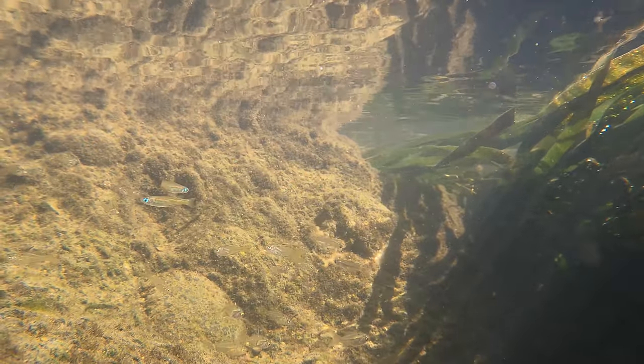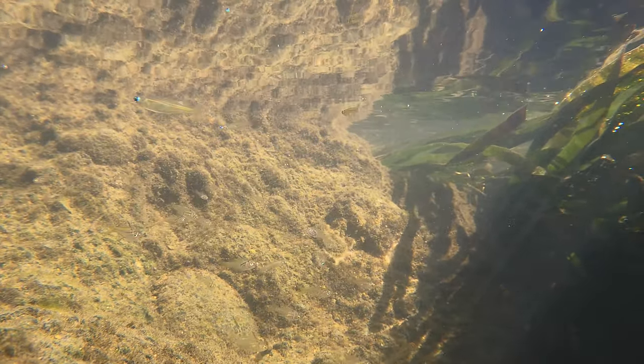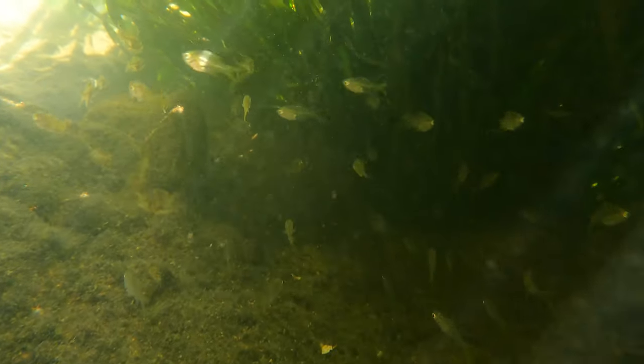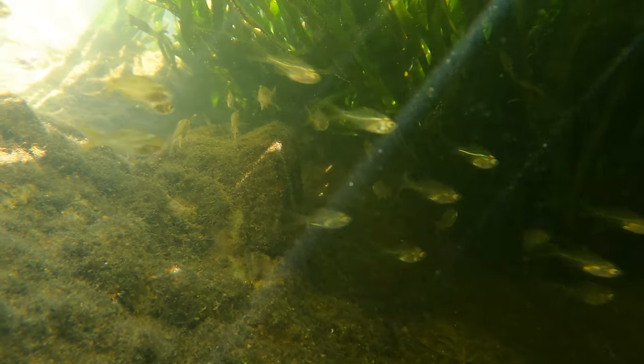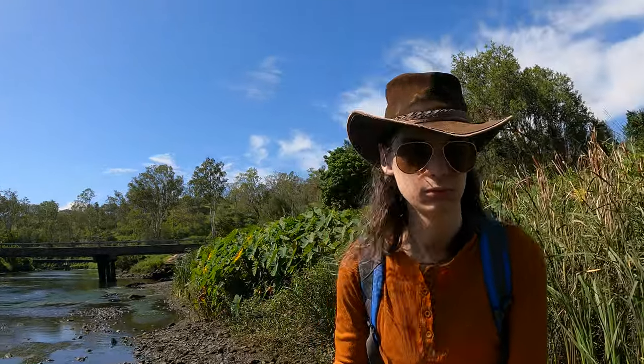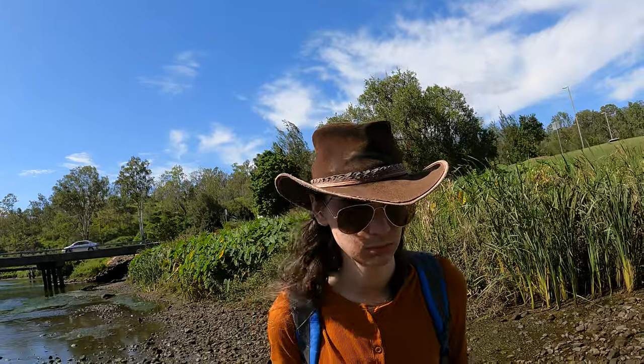Here we can see some blue eyes and the estuary glassfish. These estuary glassfish are found in Queensland and New South Wales and can survive in both brackish and freshwater. They've got very big eyes for fish of their size, which helps them to find their prey and keep away from larger fish. They school together in very large numbers and come to this section of the Brisbane River to breed.